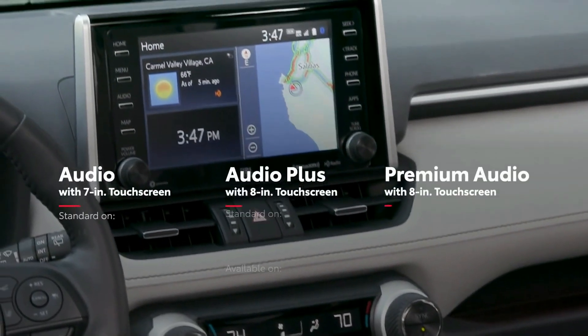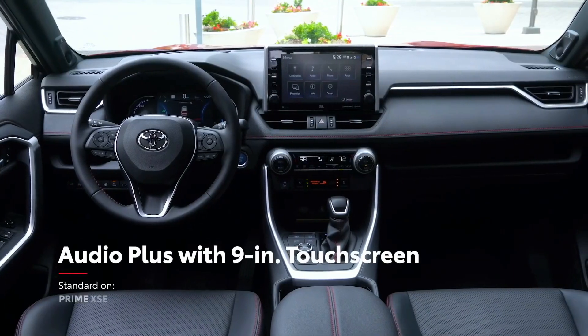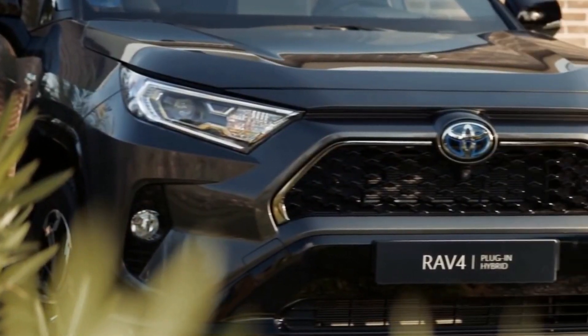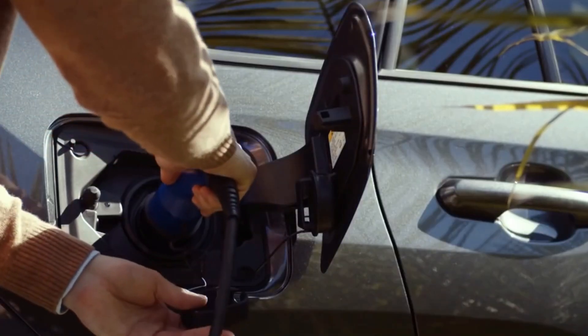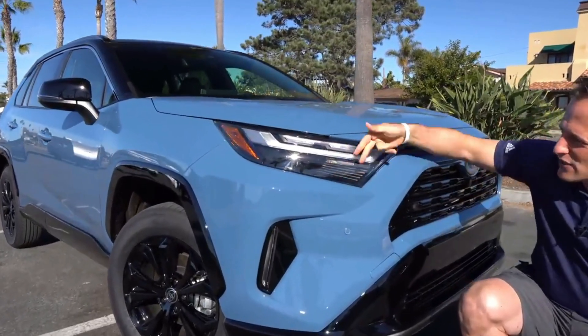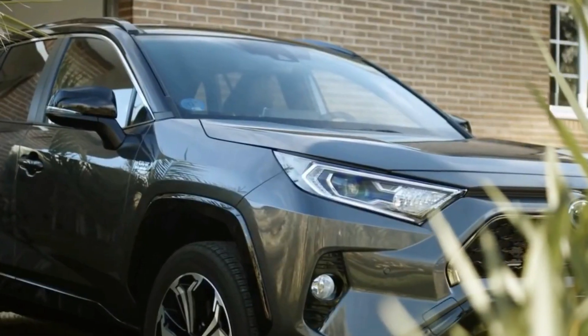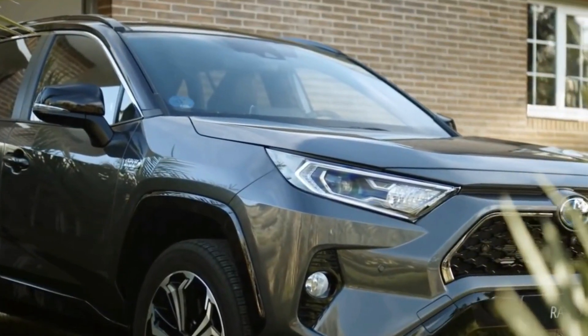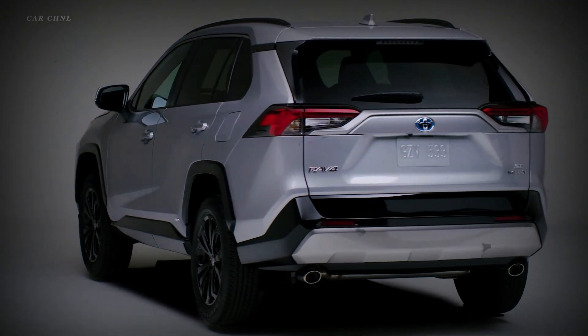The Entune 3.0 Audio Plus package takes the infotainment experience up a notch. Available for XLE models also equipped with the XLE convenience package, the Entune 3.0 Audio Plus system adds an anti-theft system, six speakers, an 8-inch touchscreen display with a panoramic rear-view camera, and more. The XLE technology package is perfect for drivers who value active safety, and includes an intelligent clearance sonar, rear cross-traffic braking, and an auto-dimming rear-view mirror. This package is only available for models also equipped with the Entune 3.0 Audio Plus package.